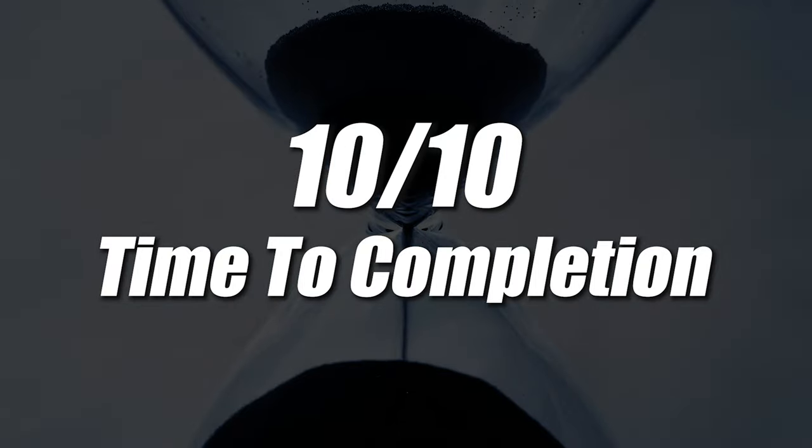Of course, it is an apples-to-oranges comparison — they're not going to be exactly the same, and we'll get into that a little bit later. But overall, when it comes to time to completion, this one gets a 10 out of 10.